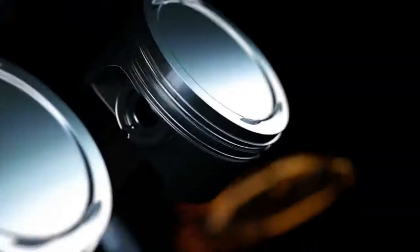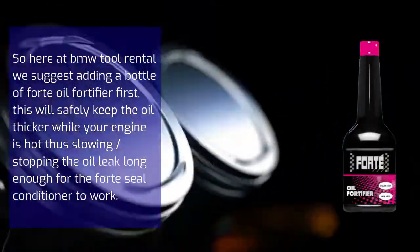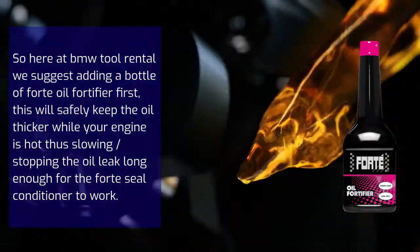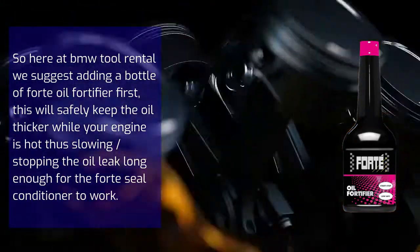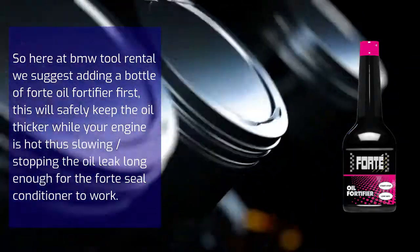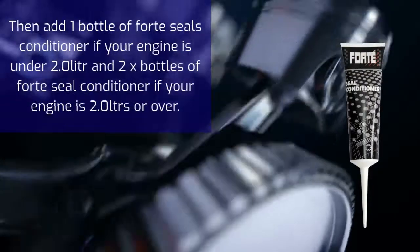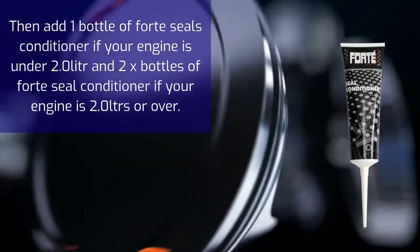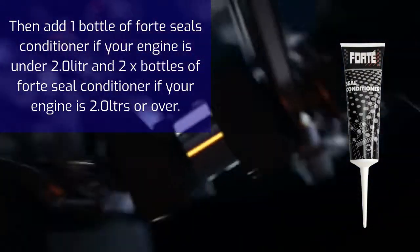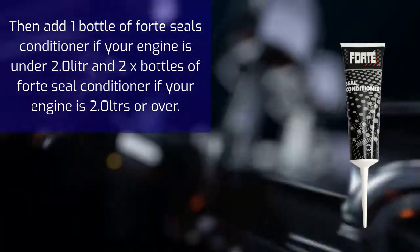If we just add Forte Seal Conditioner to the oil, it could leak out before it has time to work. So here at BMW Tool Rental, we suggest adding a bottle of Forte Oil Fortifier first. This will safely keep the oil thicker while your engine is hot, thus slowing or stopping the oil leak long enough for the Forte Seal Conditioner to work. Then add one bottle of Forte Seal Conditioner if your engine is under 2 liters, or add 2 bottles if your engine is 2 liters or over.